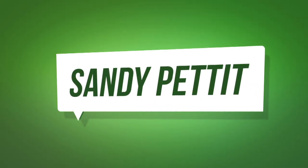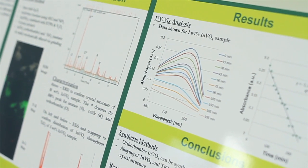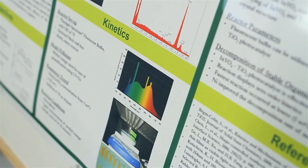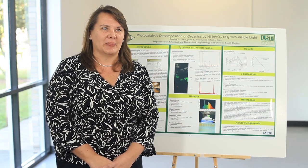My name is Sandy Pettit. I'm a PhD student in the Department of Chemical and Biomedical Engineering at USF. Currently, my research is in photocatalysis. Commercially, this can be used in aquaculture systems to reduce freshwater requirements. Increased yield in aquaculture is a viable, sustainable alternative to fishing of our currently strained marine ecosystems.